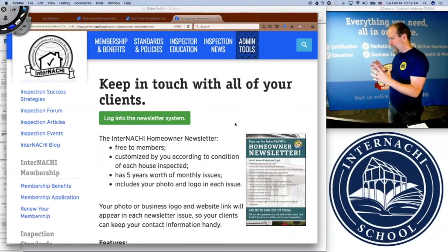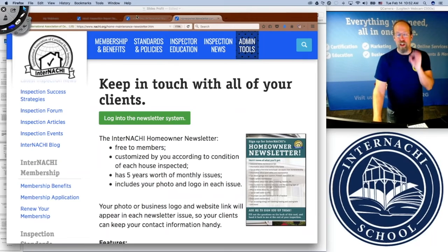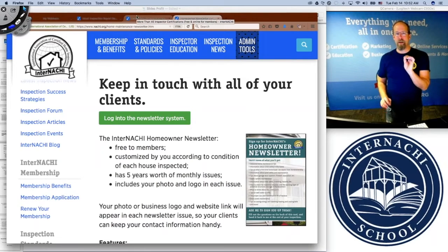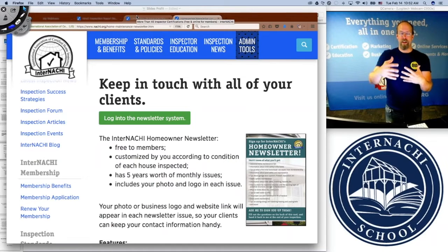If you inspected a heat pump system, you won't get an article about oil-fired boilers being sent out to your clients. So it's customized, and it's also customized with your logo and all that really great stuff. It only takes a couple minutes of my precious time to add value like a free home maintenance newsletter for five years.